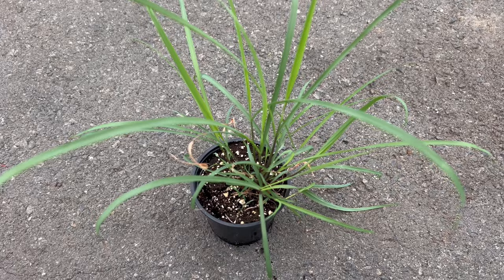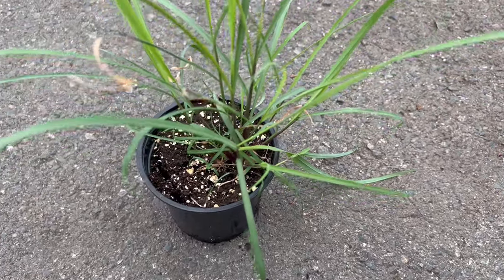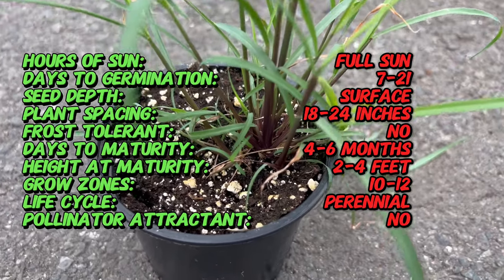Lemongrass has been used for centuries, not just for its flavor, but also for its potential medicinal properties. In some cultures, lemongrass tea is traditionally consumed to aid digestion and relieve headaches.